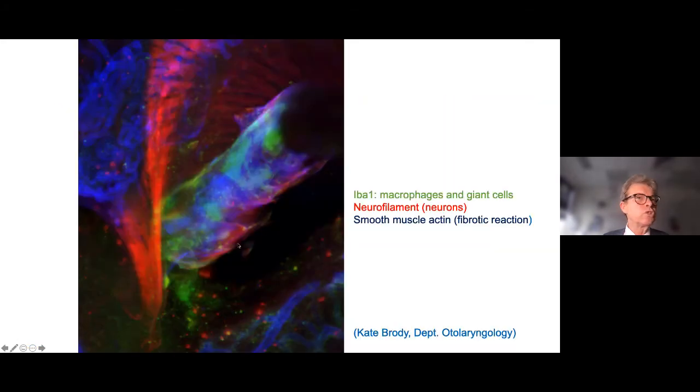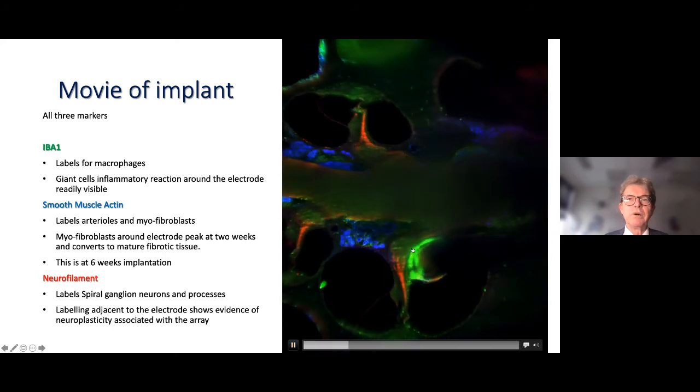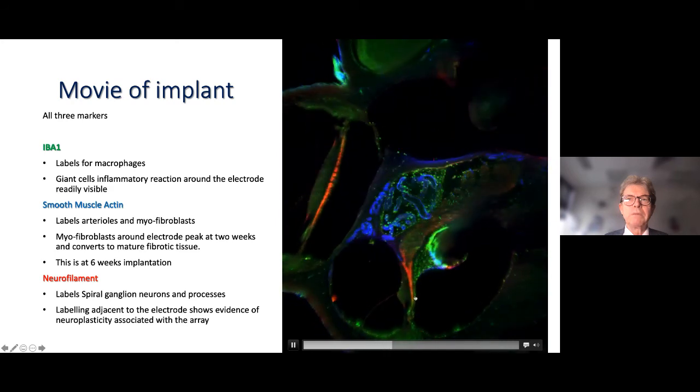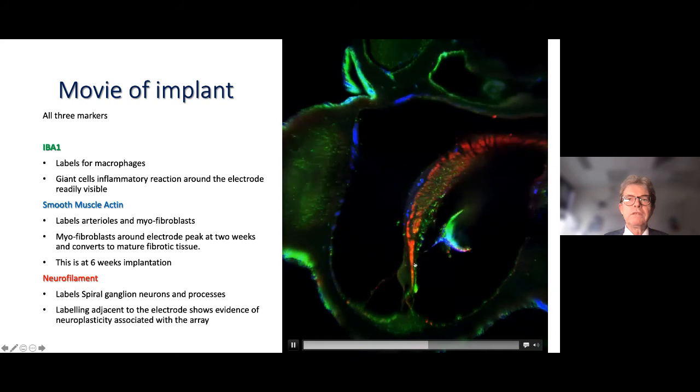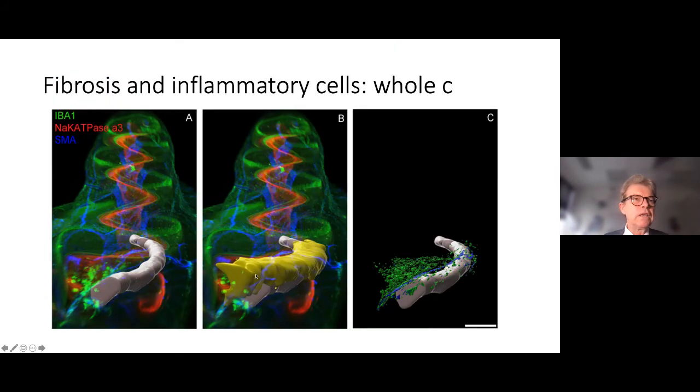I want to show you a few more cochleae with fibrosis, using whole cochlear imaging. Here's the cochlear implant electrode; we are looking at macrophages and at smooth muscle actin as a marker of fibrosis. You can see the implant, the inflammatory response, and the fibrosis up against the basilar membrane. In these animals there is contact with the basilar membrane, and we have reason to believe this will happen often in humans.